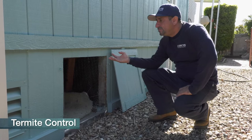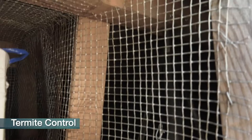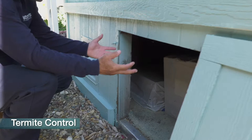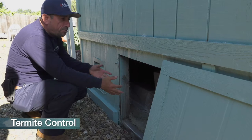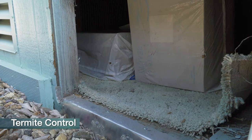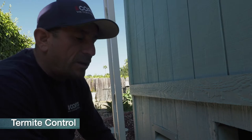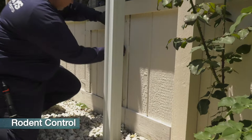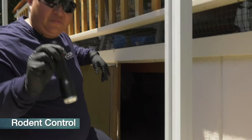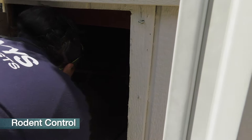Both drywood and subterranean termites are concerns here because the wood is exposed in this area. Many people put storage in this general area. Cardboard boxes are especially problematic — cardboard is wood, so when it touches the ground it can definitely attract subterranean termites to those areas. I would definitely recommend not doing that. Next we always want to check underneath wherever there's access — always carry your number one tool, your flashlight — to see if there are any signs of rodent feces.